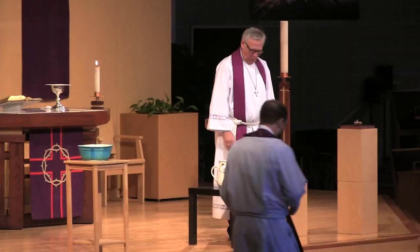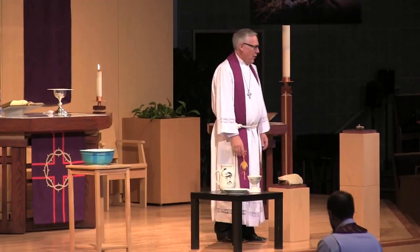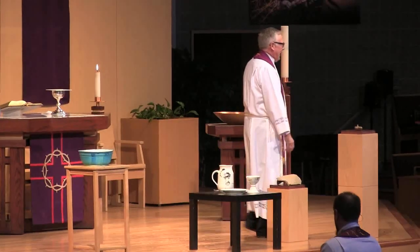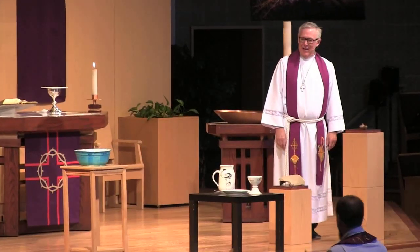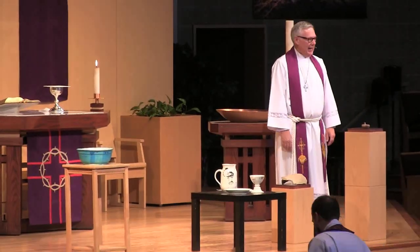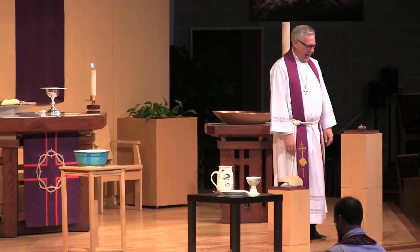It seems right and appropriate that if we're going to talk about the potter and the clay, we should actually bring in some pottery. So I brought in a couple of pieces that I wanted to share with you today.